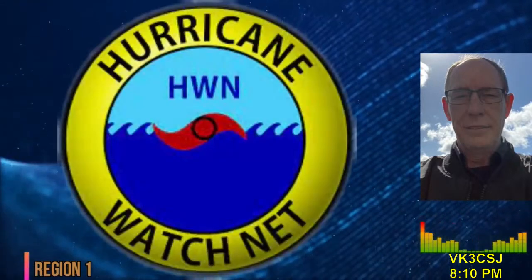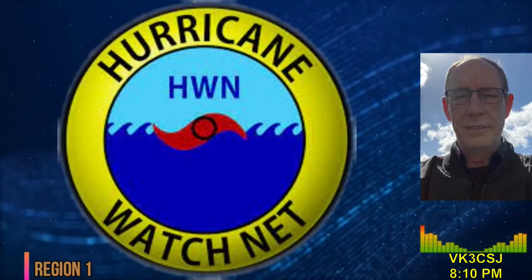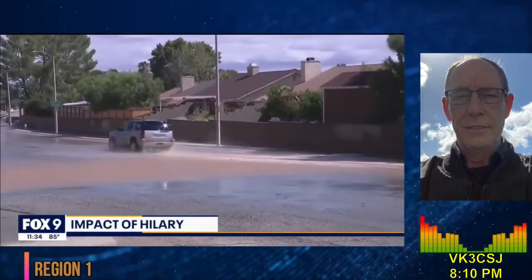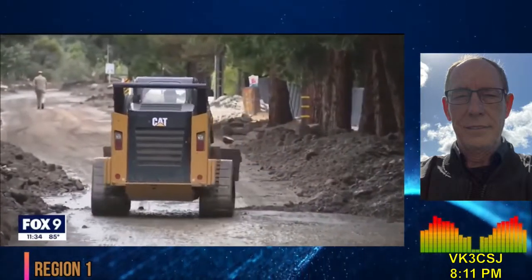Good news from California: amateur radio operators activated last Sunday, August 20, to provide communications and information for Tropical Storm Hillary. Heavy rains were falling in San Diego and local media reported that 250 airline flights had been cancelled. Amateur radio operations began that Sunday morning with WX4NHC, the amateur radio station at the National Hurricane Center, on air. This was the first tropical storm to hit California since 1939.